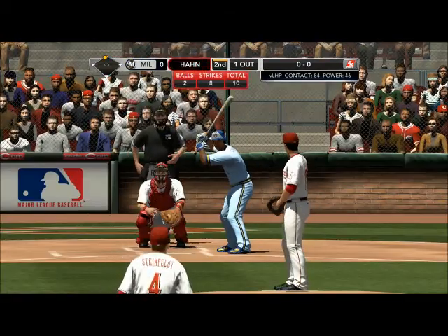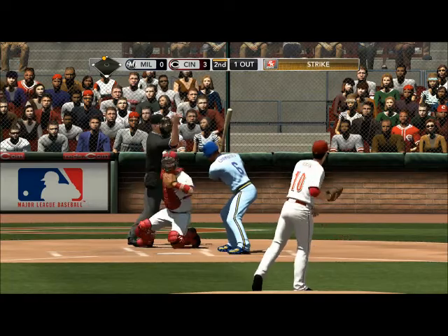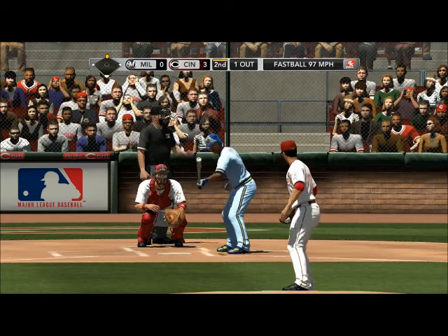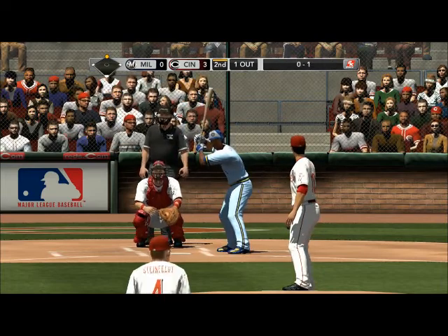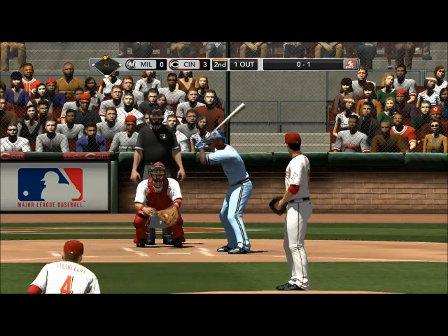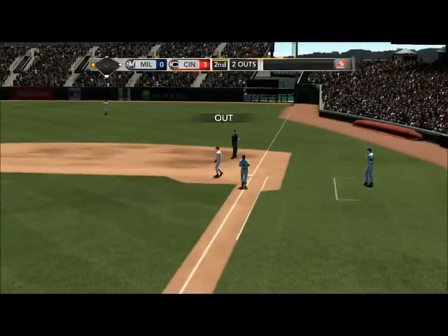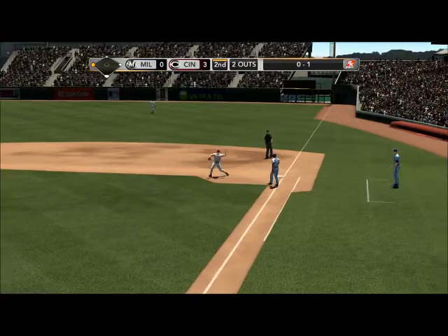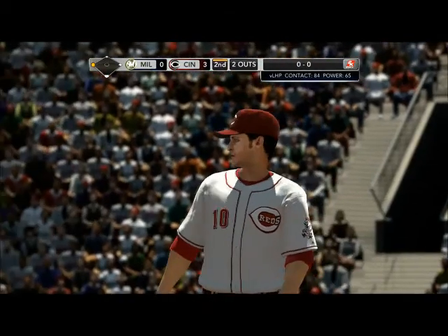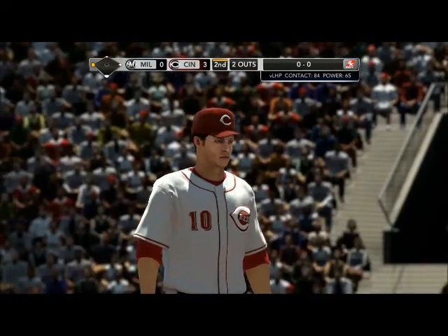One on, one out. The pitch — starts him off with one in there for a strike. 2010 was a little worse than 2009 on the road for the Milwaukee Brewers — the pitching on the road just not good enough, third worst ERA in the National League. Here's the delivery — lined up the middle, Corcoran — on to first, two away. When we talk about the Brewers on the road, you look at the pitching numbers, that's the whole story. They've got a pretty good offensive team but you just can't have enough offense to support the third worst ERA in the league.